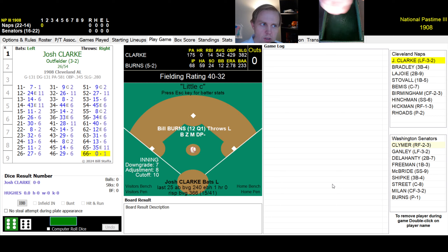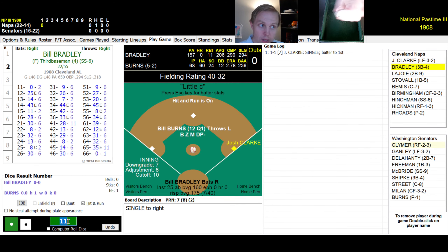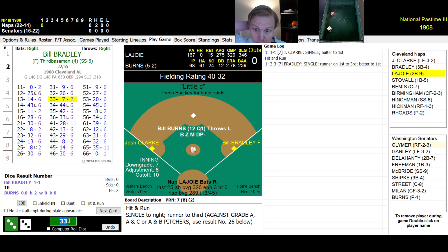It's going to be Bill Burns on the mound facing Josh Clark, the leadoff hitter for the Naps. Burns is 5-2 with a 2.78 ERA. Clark is hitting .342. The roll is an 11 — that's a single to right field. Bill Bradley comes up; Clark has the 11, so we'll hit and run. Bradley rolls a 33 — single to right. Clark goes to third and that brings up Napoleon.